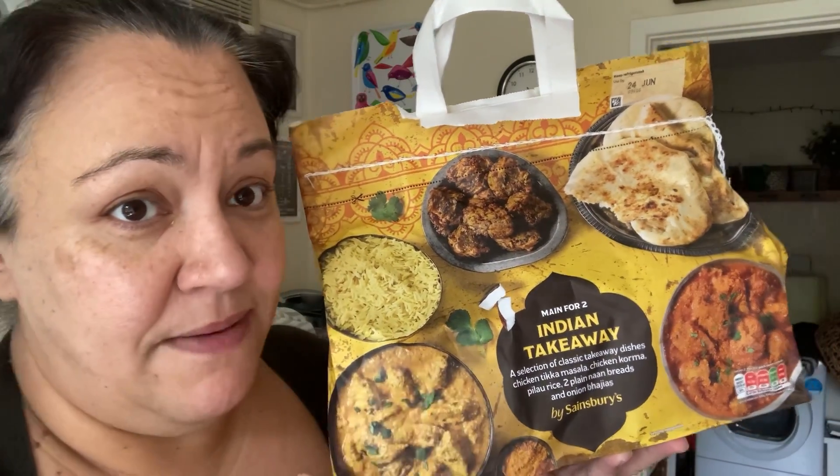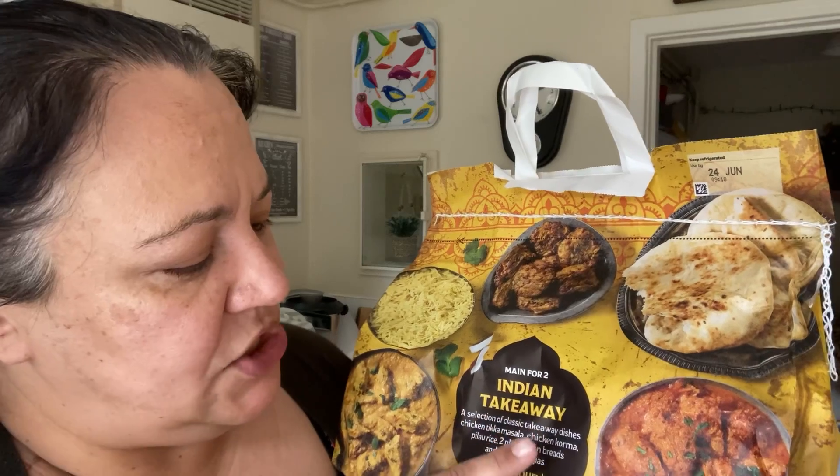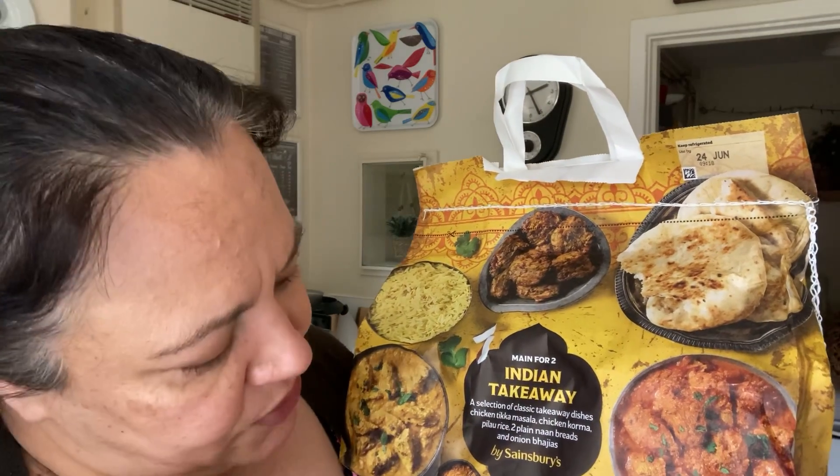I almost forgot — I also got this Indian takeaway bag. It was £7 and it comes with chicken tikka masala, chicken korma, pilau rice, chutney naan and onion bhajis. We're going to love this.